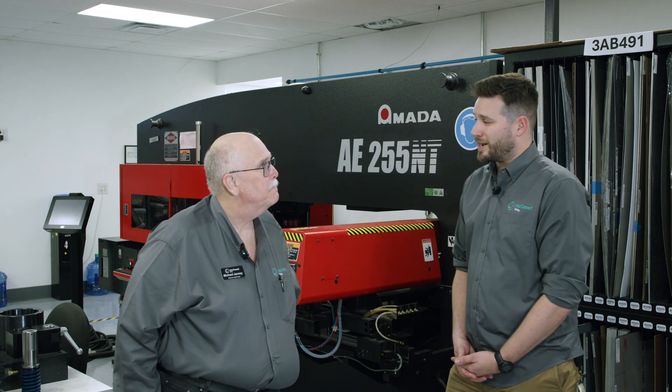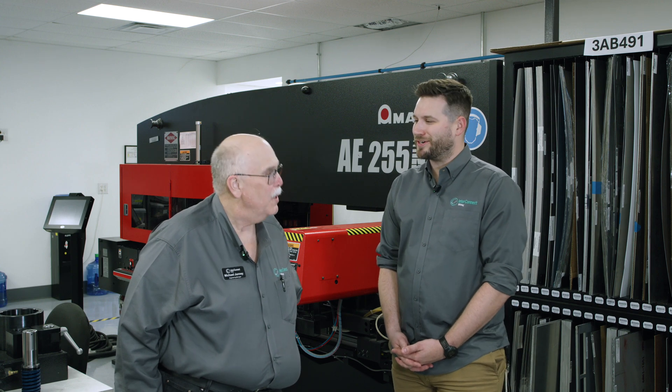Thank you so much for joining us today, Mike. I appreciate your expertise. Interconnect Wiring doesn't just supply the United States military — we are a global partner. Here today I'm going to talk with Brandon Singh, one of our program managers here at Interconnect, about what that means.